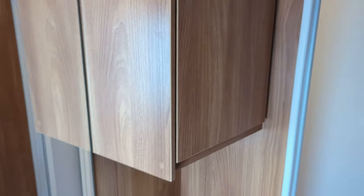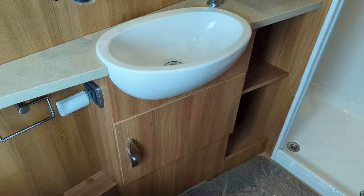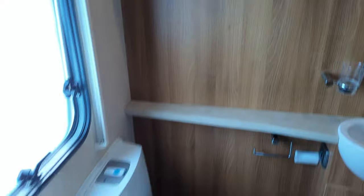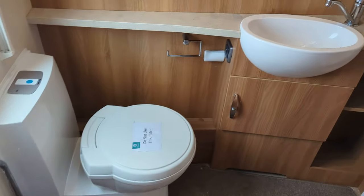Check it out — nice size shower at the back. You've got your bathroom unit with your sink, some storage around it, your mirror, and lights at the top there. And of course your toilet. This is a nice, spacious, generously sized area.